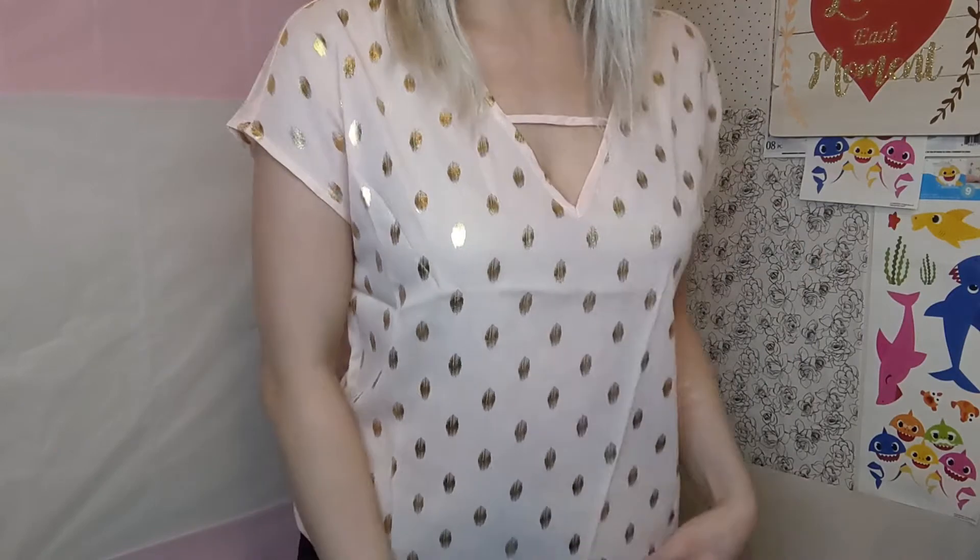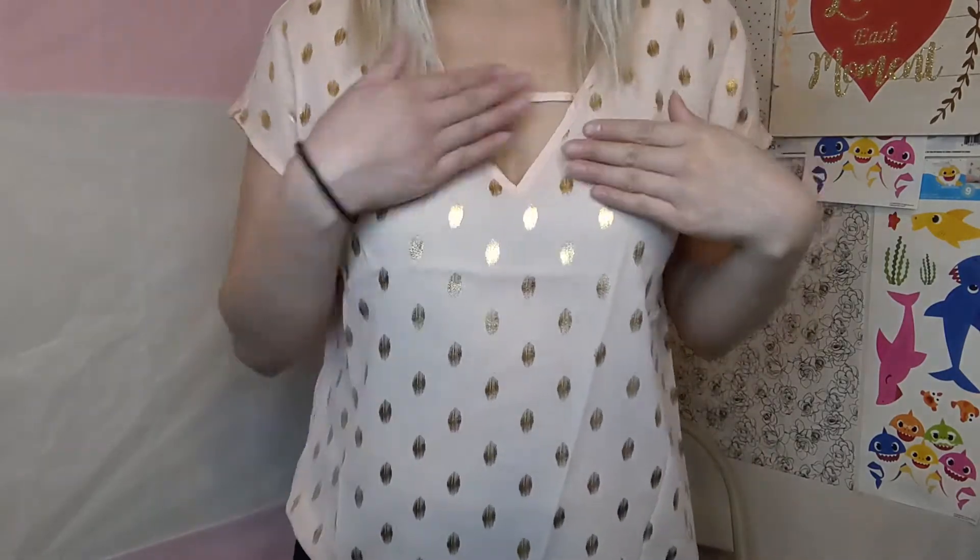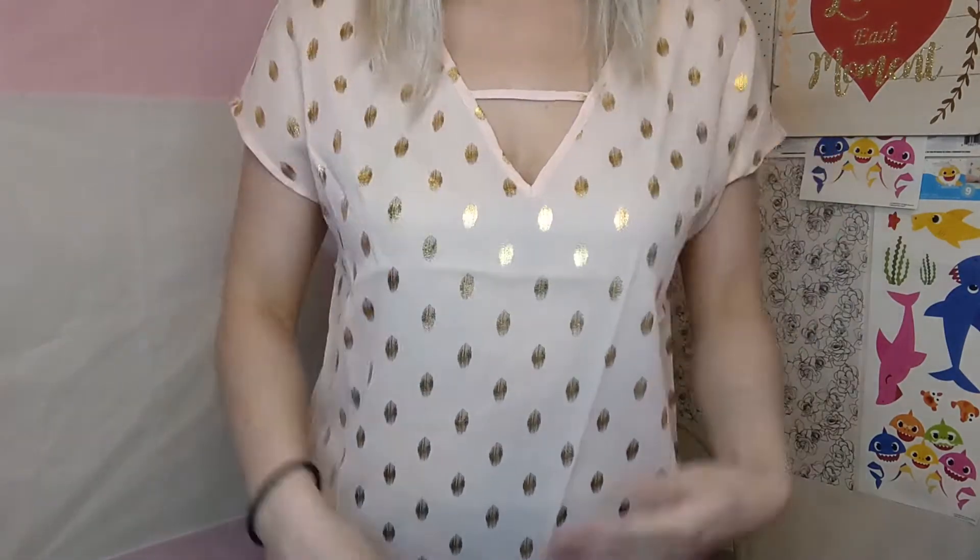This shirt is cute — I like how it's got this triangle design at the neckline. It's a different design than just a regular V-neck shirt. It's got that breezy material — I'm going to go with 10 out of 10 on this one.